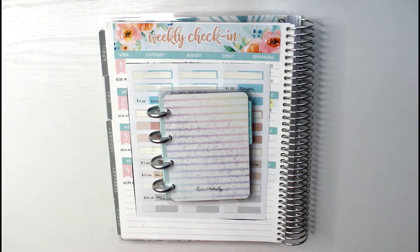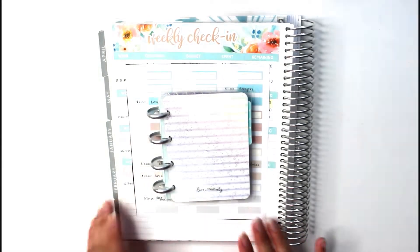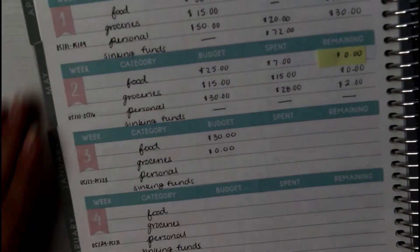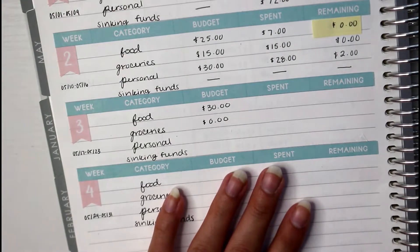It's my cash envelope stuffing video and I'm giving away a ton of things. So make sure to go ahead and check that out. Before I make this video super long, we're just going to jump right into the weekly check-in. To begin, I want to go ahead and start with the budgeted amount — I did go ahead and fill this in and I need to explain a couple of things.